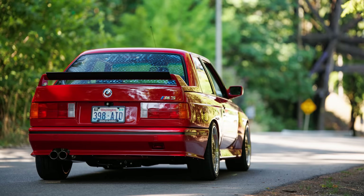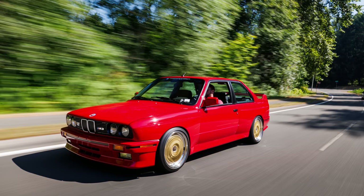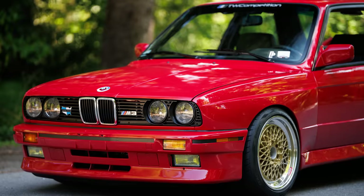Pretty much all of the E30s I see now have been modified, rusty, destroyed, whatever — unless it was a true survivor that was sealed, it wouldn't look like this.